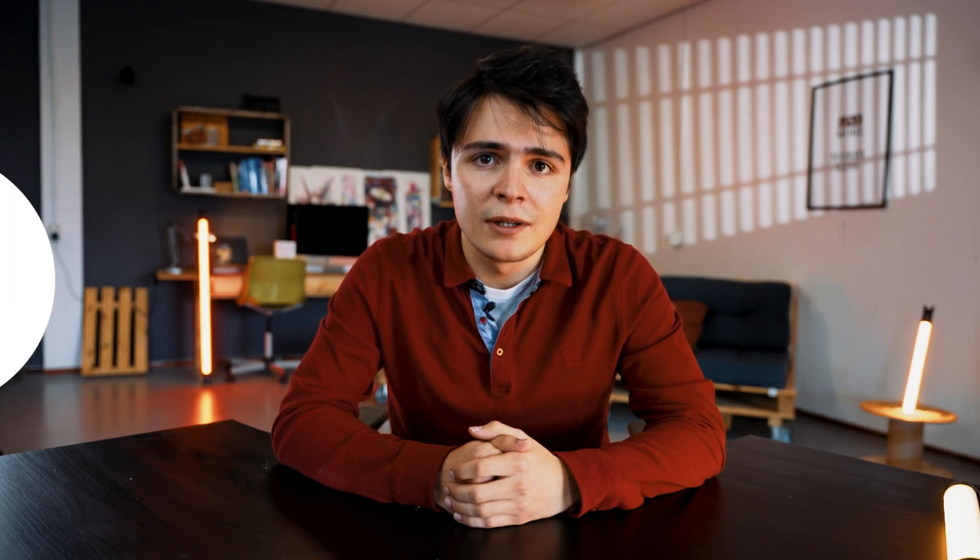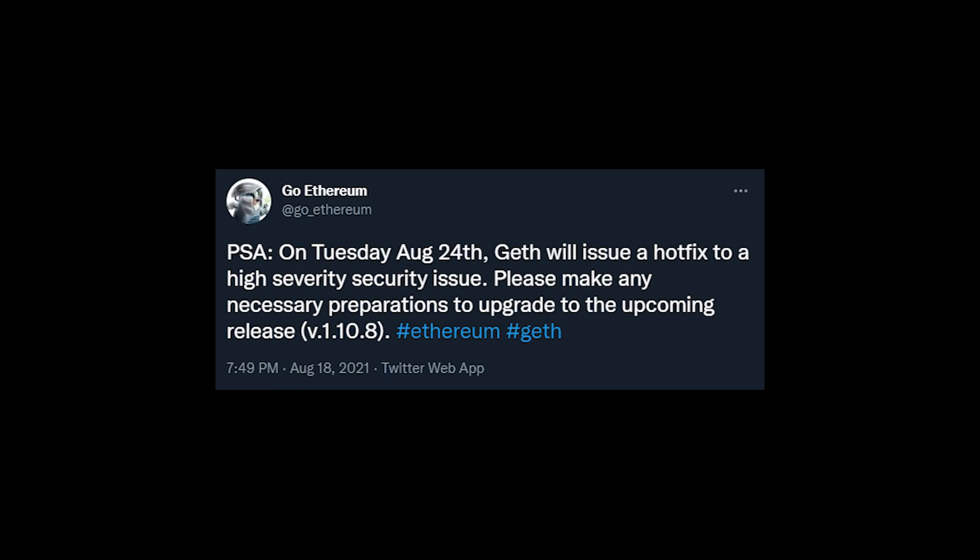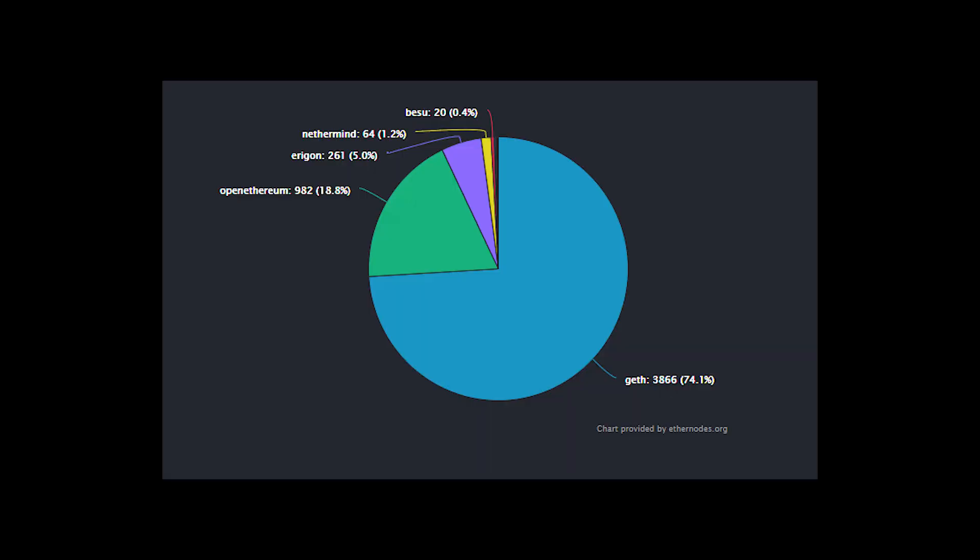A bug in a previous version of Ethereum's main node software called Geth caused the chain to split in two. This was warned on the 18th of August by the Twitter communication channel for GoEthereum when they announced a new patch release for the Geth client. This is a big deal since Geth is the most popular software and makes up 3,866 of the total 5,022 Ethereum nodes, meaning 74% of the Ethereum blockchain is operated with Geth.